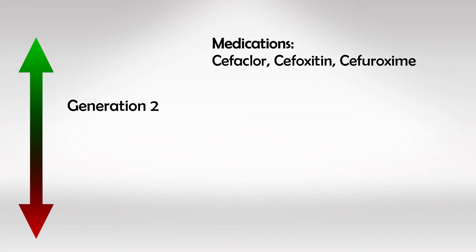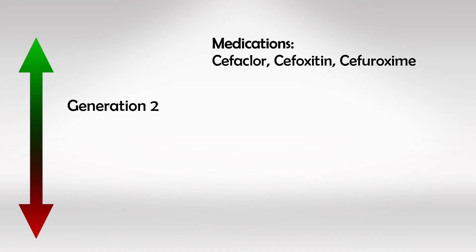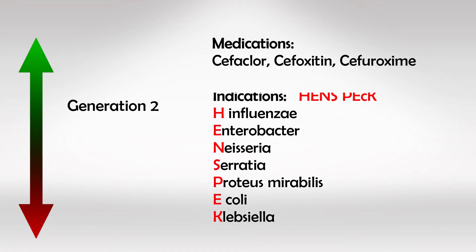Second generation medications are Cefaclor, Cefoxitin, and Cefuroxime. These help in treating H. influenzae, Enterobacter, Neisseria, Serratia, Proteus, E. coli, and Klebsiella. Keep in mind that the only medication in this class that can cross the blood-brain barrier and treat CNS infections is Cefuroxime.